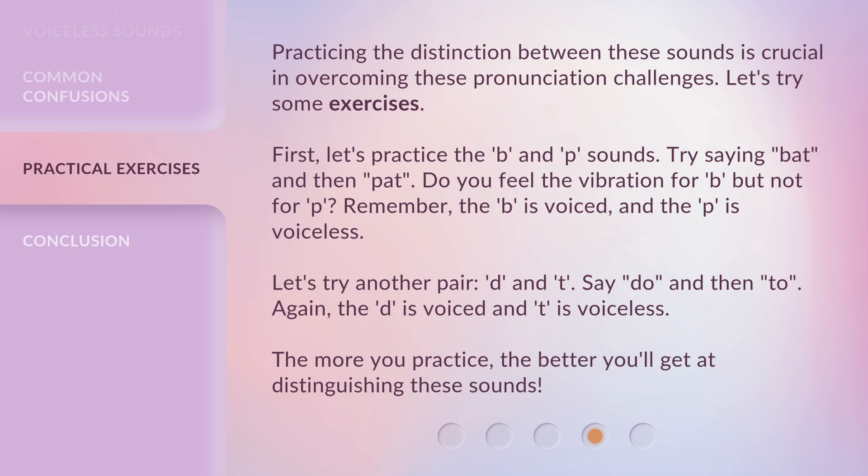Let's try another pair: D and T. Say 'do' and then 'to.' Again, the D is voiced and T is voiceless. The more you practice, the better you'll get at distinguishing these sounds.